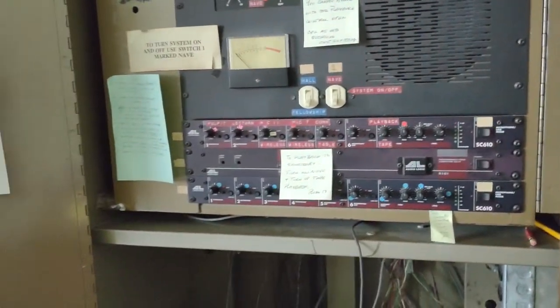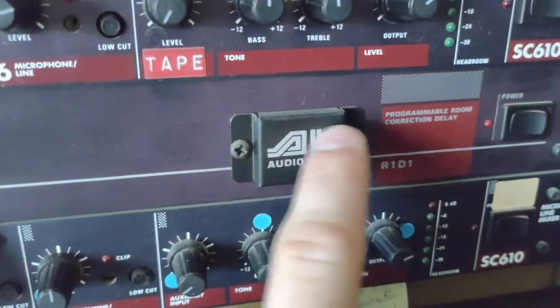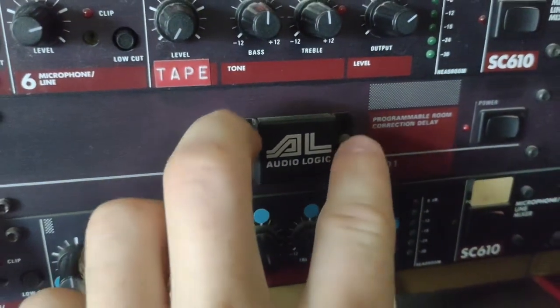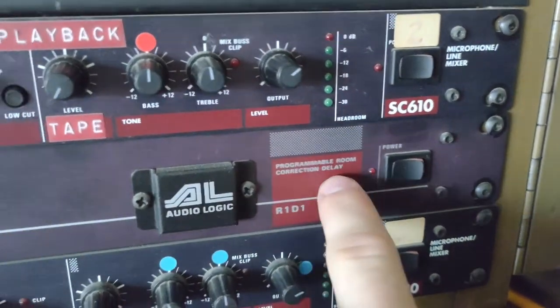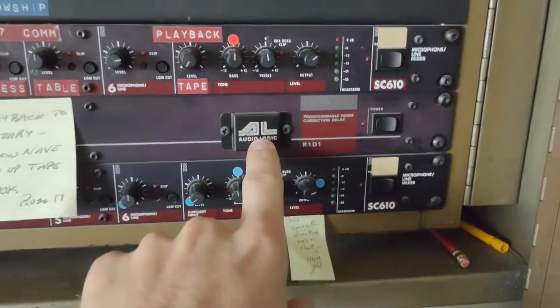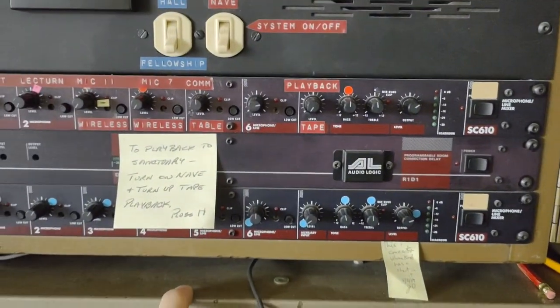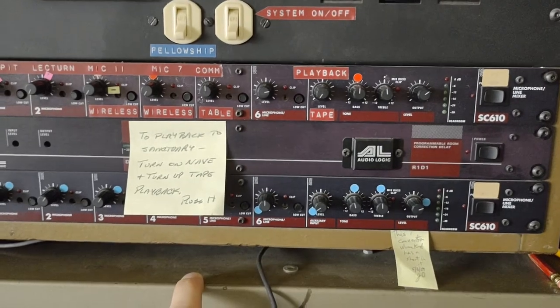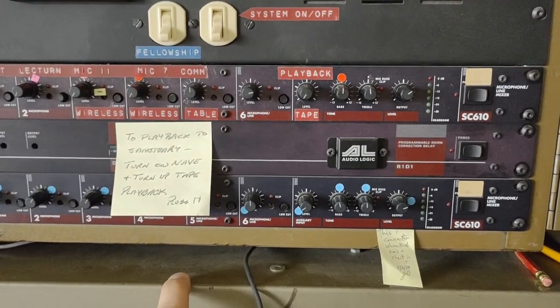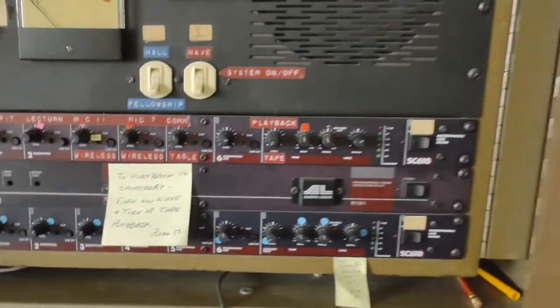Kind of cool — Audio Logic. I wonder if there's some sort of serial port. Yeah, it's a programmable room controller. I bet if you look that up, behind that panel is a serial port — I wouldn't doubt it. Old enough but new enough that it's probably a serial connection.